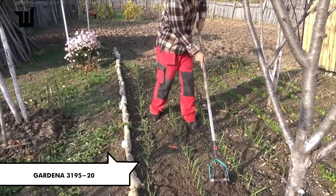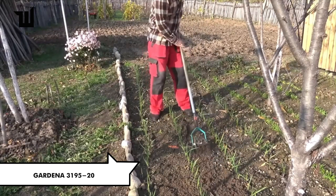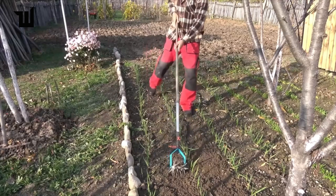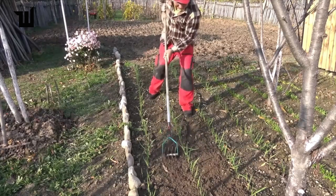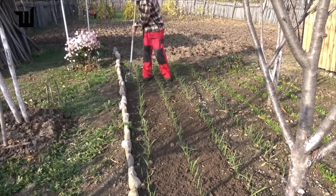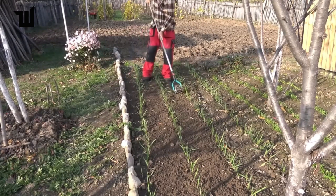Alternatively, a manual garden cultivator provides versatility with the ability to pull weeds, loosen soil, and break clods. It's a handy addition to any gardener's tool kit, priced at $66.